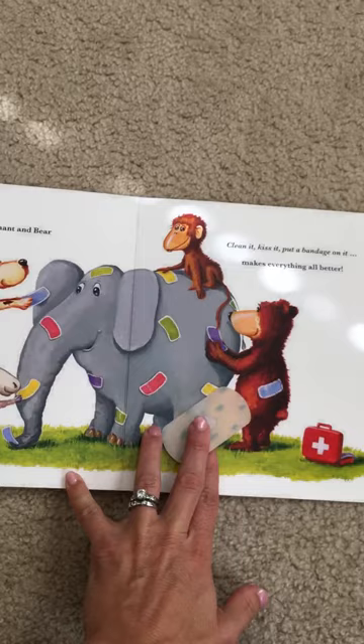So this book is $12.99. It's a hit with all little kids, and they can play with it for a long time because kids love band-aids, and they can put band-aids all over their little animal friends in the story. Thanks a lot.